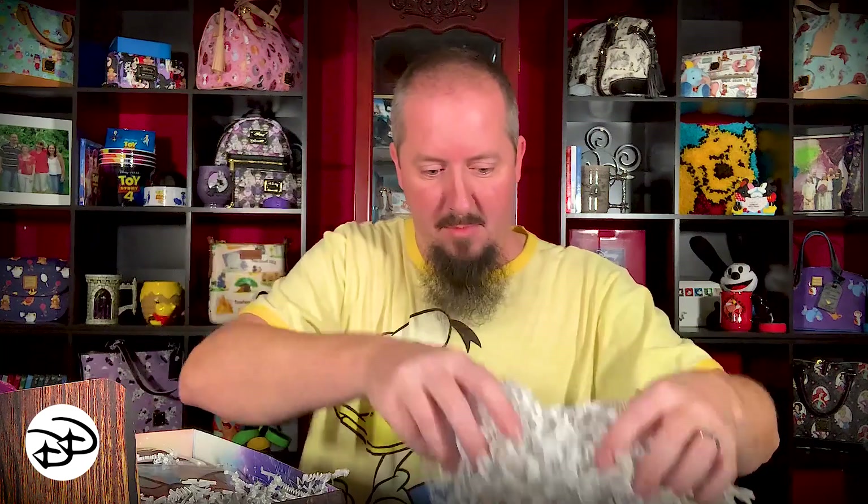Then there's a welcome letter from Walt Life — I'll throw that up on screen, you can pause it for a better look. This box is not short on confetti whatsoever — we're gonna try and contain this a little bit.